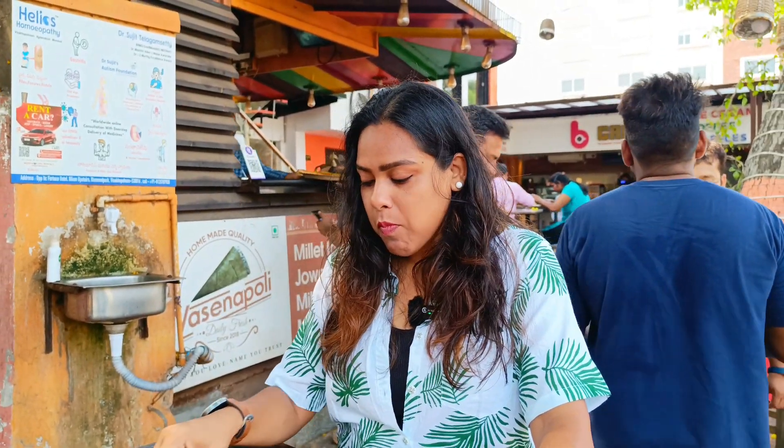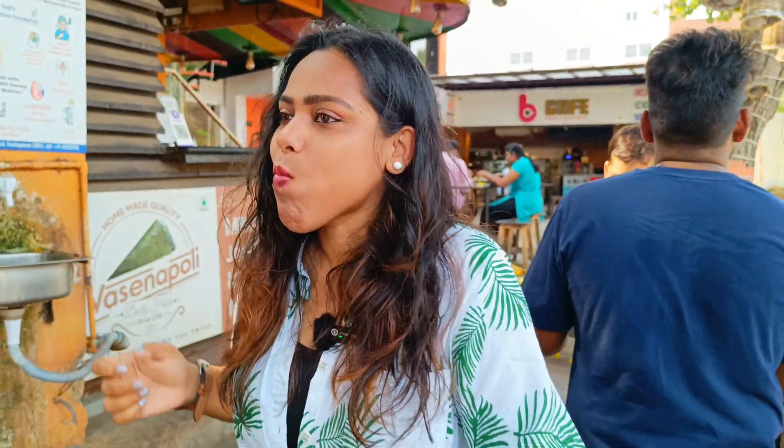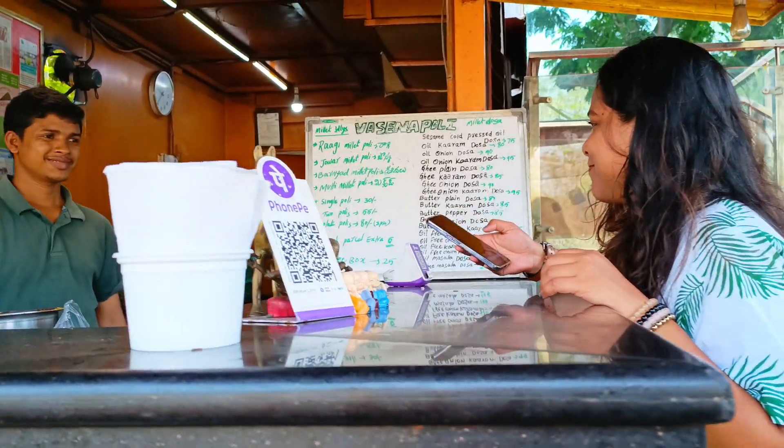I tell you guys, if you are in Vizag and you have time, do give this place a visit and you will thank me later. If you have time to eat such good, tasty, and healthy food at the beginning of the day, then what's the matter? Just go for it.